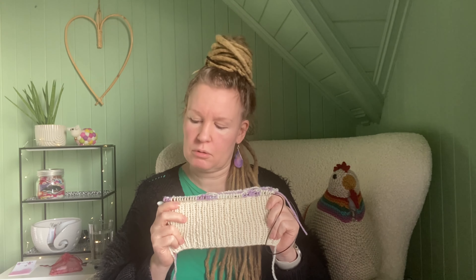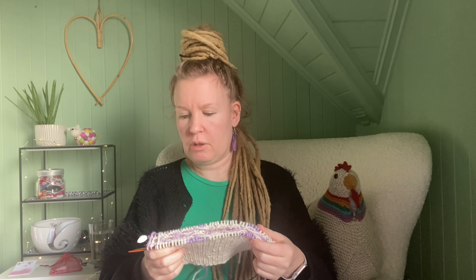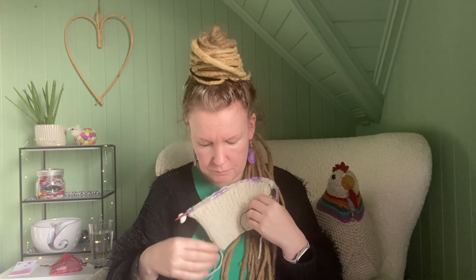Is it only me that finds knitting centimeters and centimeters of ribbing a bit tedious? It's kind of hard on my hands. Ribbing is not my favorite thing in the world — that's why this project stopped while the others were finished.